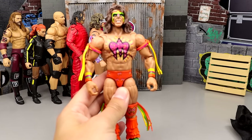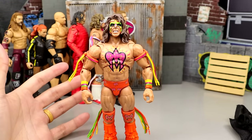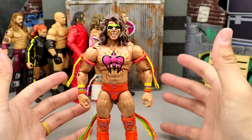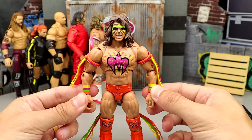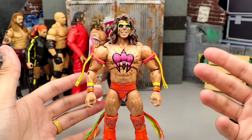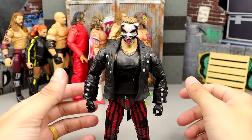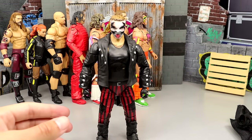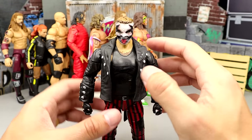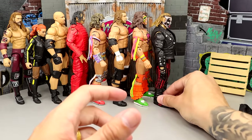Coming in at number 50, we have the Fan Takeover Ultimate Warrior. This figure is not bad all things considered, but we've seen this figure twice already from Mattel, and I didn't want to see this in an Ultimate Edition. I like the coloration and the head sculpts aren't horrendous, but they're pretty much the exact same head sculpts we've seen before with painted-on armbands. Number 49 is the first Fiend figure. I like it but he's frumpy — doesn't capture Bray Wyatt as much as I'd like. I hate that it has a painted-on belt on an Ultimate Edition. He's shorter than his Elite figure, and when you're worse than your Elite, you've already lost.